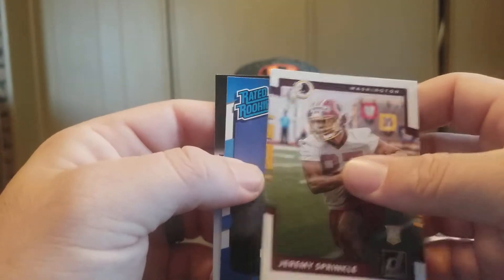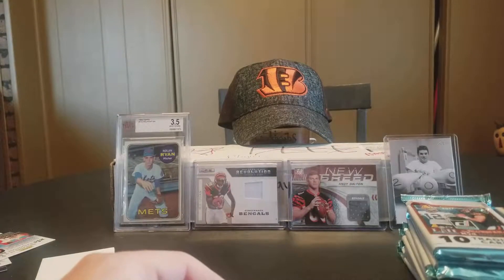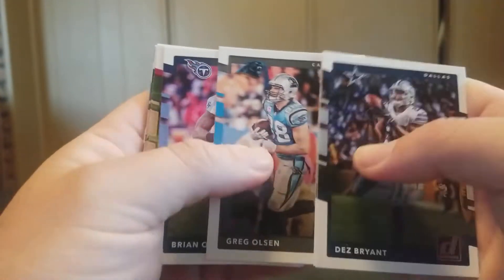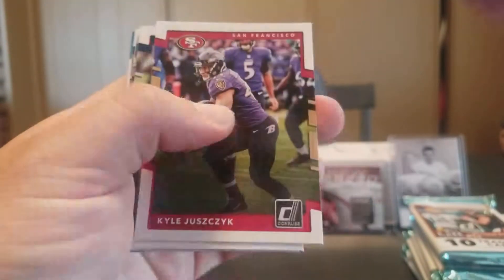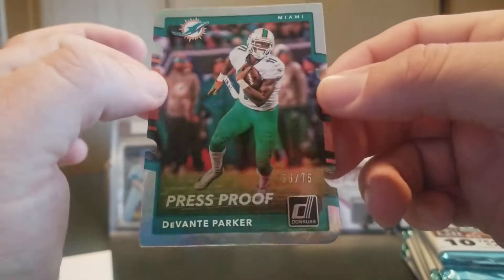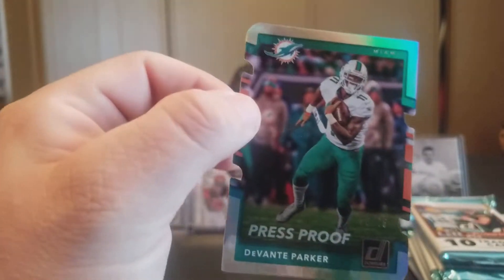Jeremy Sprinkle Rookie and an Evan Engram Rated Rookie. Dez Bryant, Jordan Matthews, Greg Olsen, Brian Rabago. Kyle Juszyk, Aaron Donald, and we have a Press Proof Die Cut Devontae Parker numbered 56 out of 75 — that's pretty nice.